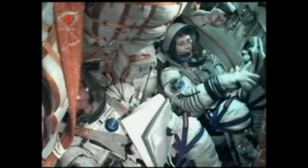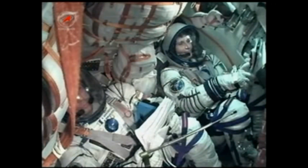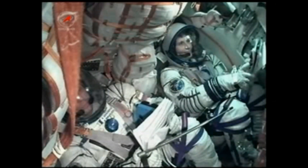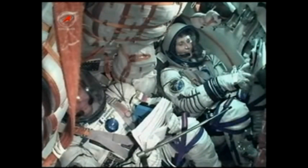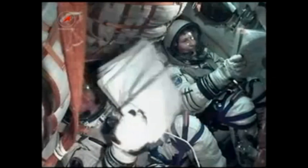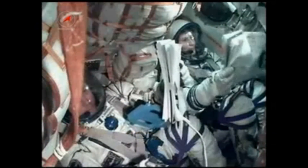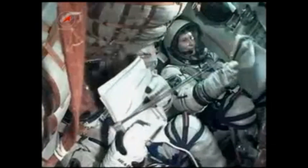The crew is feeling well. Eight minutes thirty seconds, orbital velocity. Standing by for confirmation of main engine cutoff. Five hundred twenty seconds. Everything nominal. Five hundred thirty seconds. We have confirmation of third stage engine shutdown. A snowman is now floating inside the Soyuz TMA-15M spacecraft, signifying the crew is now in zero gravity.